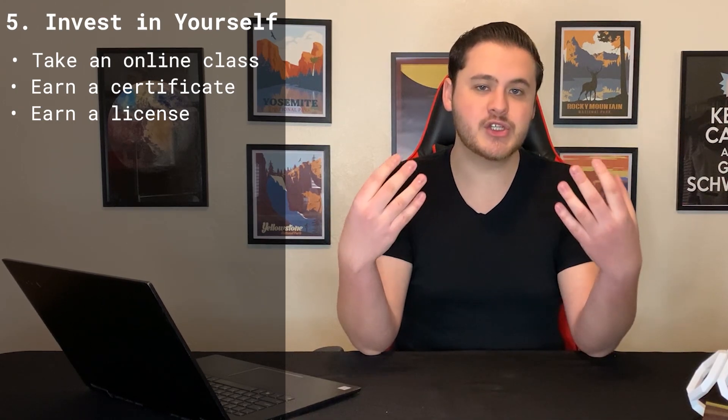The fifth way that you can use your stimulus money is to invest in yourself. Since everything fun is still closed, you likely still have a lot of free time on your hands. So instead of watching YouTube, you could be taking an online class or earning a certificate or license. Maybe you've been wanting to learn how to program, learn a new language, or earn your real estate license but either never had the time or the money to do so. Well now you have $600 and you have free time, so go and take advantage of that. Learning a new skill is one of the best investments you can make because you can turn that into a side gig or increase your income at work.